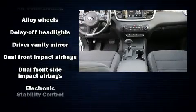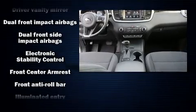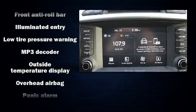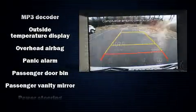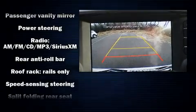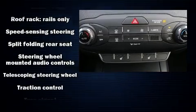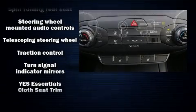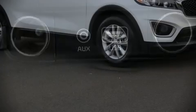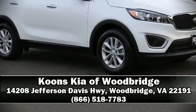Kia ensures the safety and security of its passengers with equipment such as dual front impact airbags with occupant sensing, head curtain airbags, traction control, brake assist, anti-whiplash front head restraints, a security system, and four-wheel disc brakes with ABS. Our knowledgeable sales staff is available to answer any questions you might have.